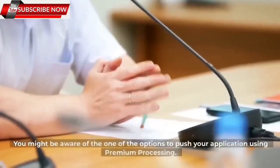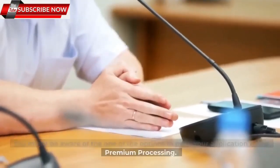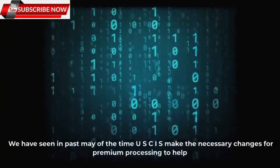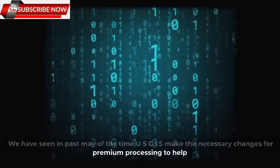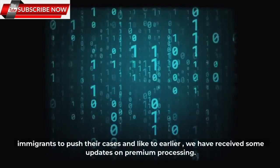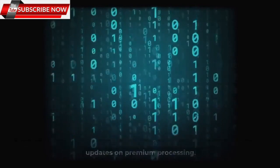You might be aware of one of the options to push your application using premium processing. In the past, USCIS has made necessary changes to premium processing to help immigrants move their cases along more quickly. We have received some updates on premium processing.